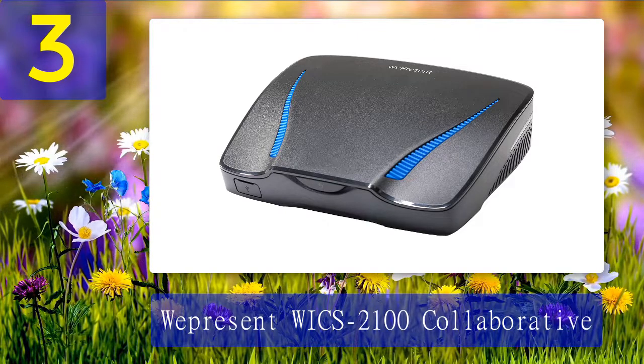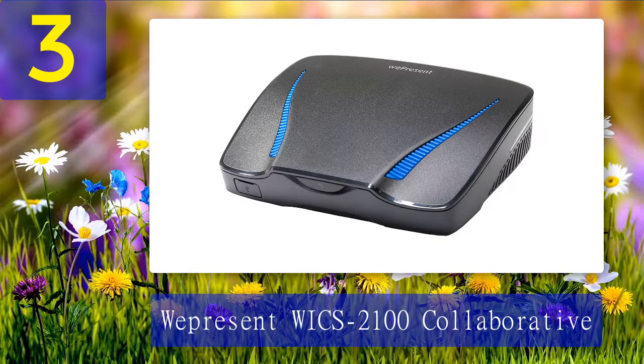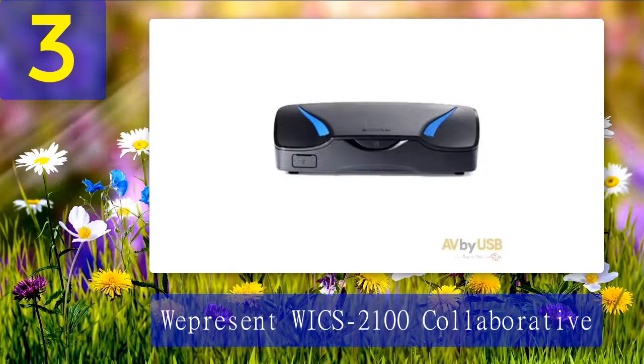Coming in at number 3: WiPG-2100 Collaborative Wireless Presentation Gateway at a little under $600. I really like the design of this one — it has a very sturdy and high-quality feel to it, while also being nice and compact so you do not have to worry about it getting in the way. In my research I realized this is one of the more popular wireless presentation systems on the market right now, and it seems to be very big with people who do a lot of work in conference rooms.